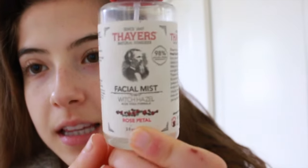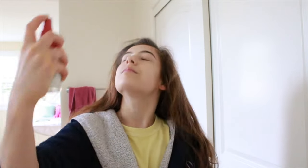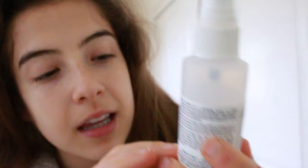The next thing I use is this rose water facial mist. I'm going to put it on my face — so refreshing. I also use this other facial mist that has aloe, herbs, and rose water in it, so I only do a few sprays with this one.